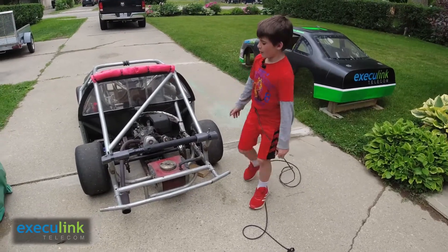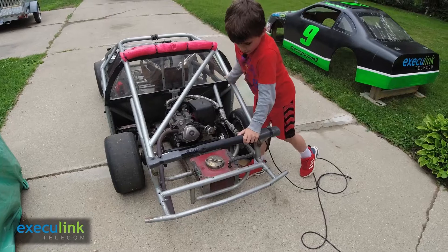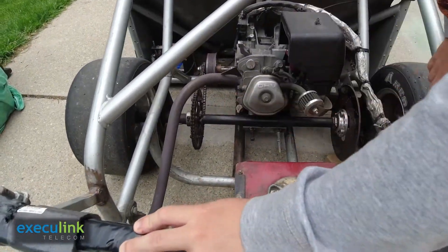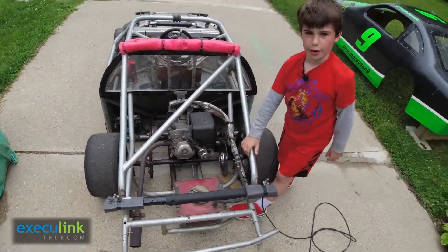The top speed for my car with this sprocket is 100 kilometers per hour. If I change to a bigger sprocket, it will go slower but it will have more takeoff speed.